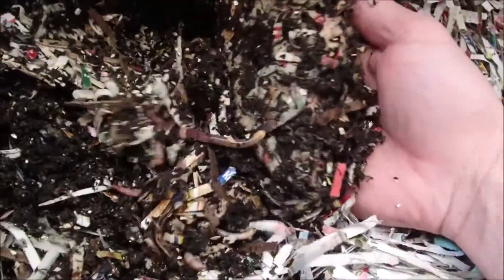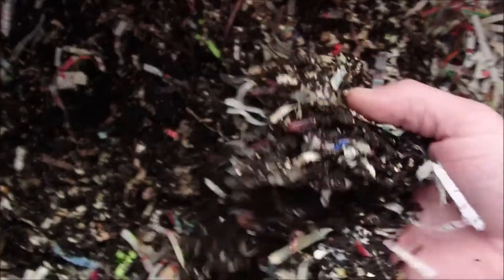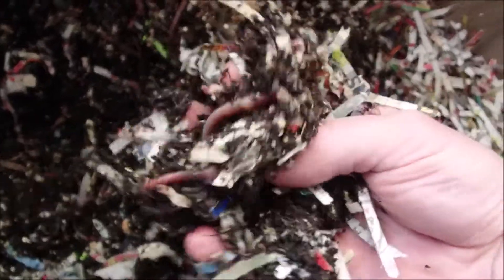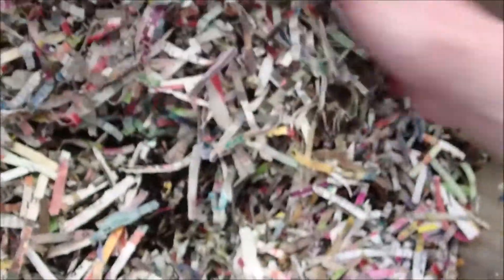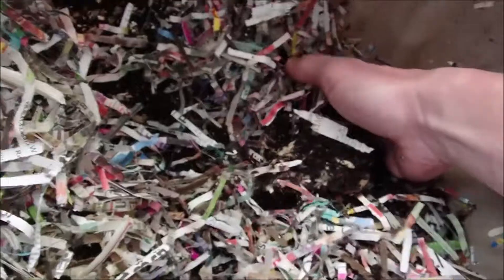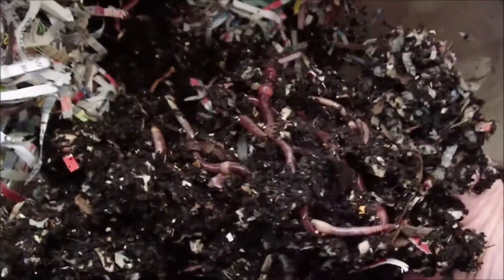I'm using a hundred cocoons to see how many babies we can get. If you haven't been around long, I did one with the red wigglers — I had 300 cocoons and ended up counting 592 babies, so they pretty much average two babies per cocoon. I'm interested to see what the difference is with the Europeans, but it did take me about two hours to count the 592 babies, so I didn't want to do quite as many this time.